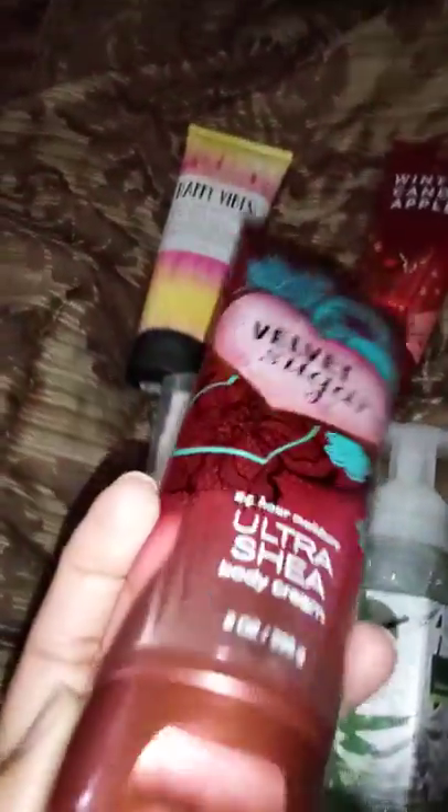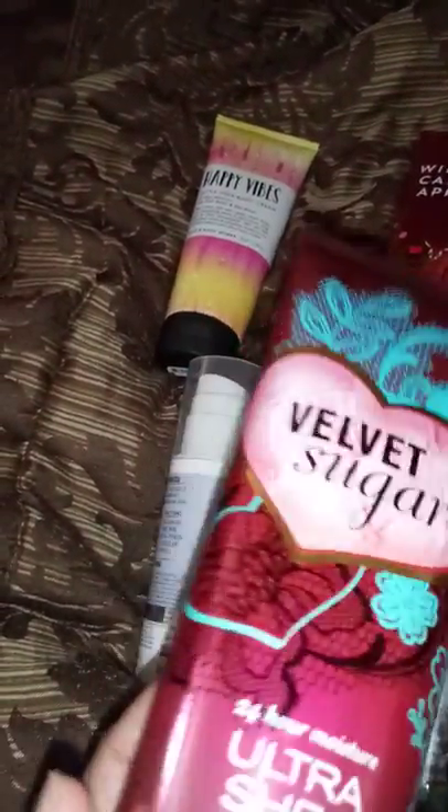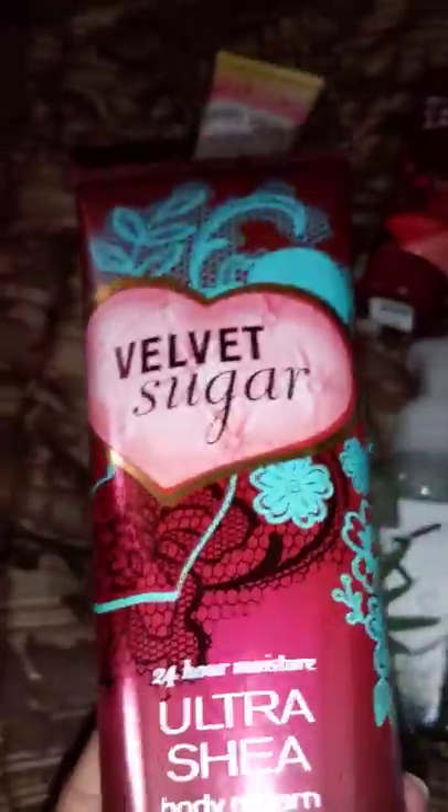Then we have Velvet Sugar, which is yummy and delicious — a sweet, bakery-like scent. It's just delicious; it's causing me a loss for words trying to describe it. I love this one and I own it myself.